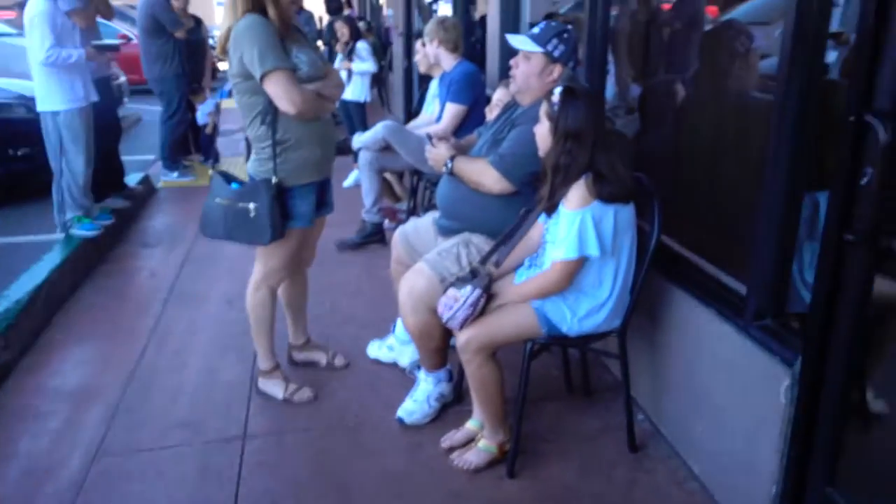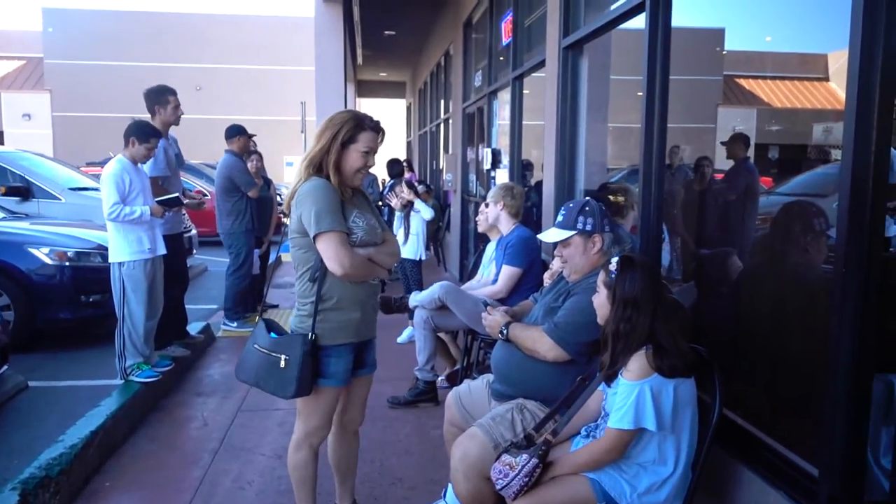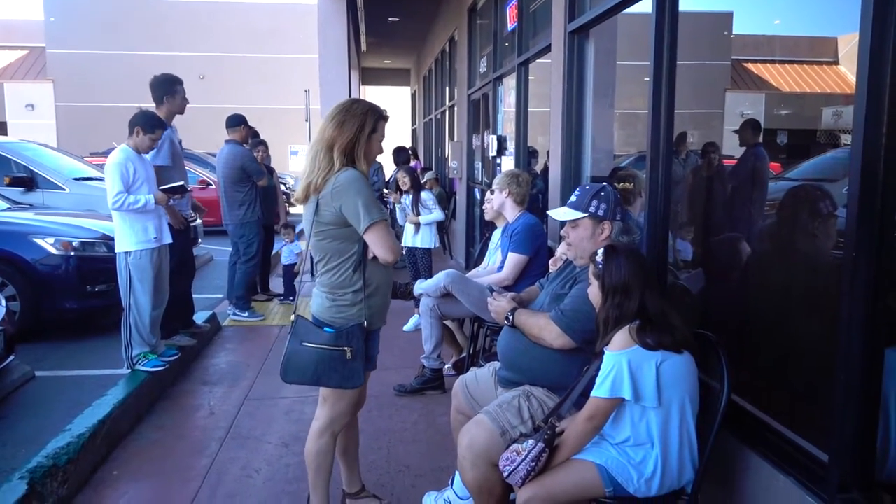Hi guys! So, andito na kami sa Kula. And nagaantay lang kami ng table kasi first come first serve siya. That's the line. Medyo umiiksi na. Kanina sobrang haba. Pero ngayon, it's short line na.